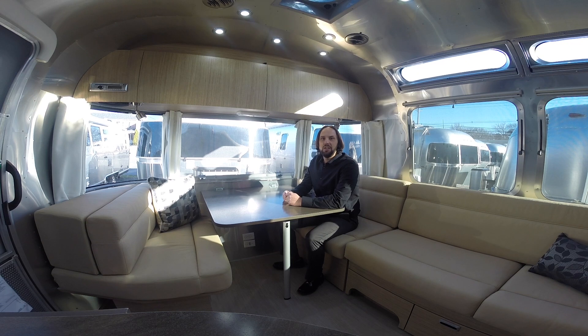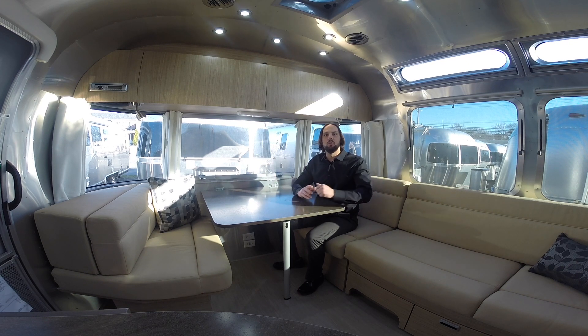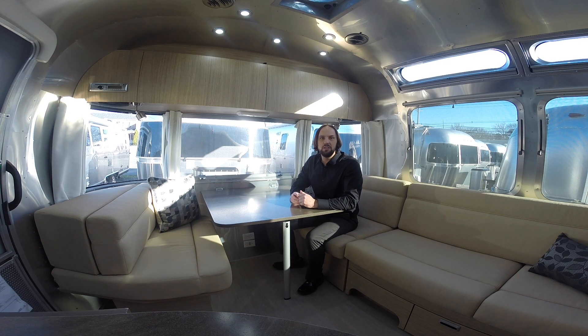Hello, this is Patrick Botticelli with Colonial Airstream in Lakewood, New Jersey. Today I'm sitting in a brand new 2017 25 FB Flying Cloud.